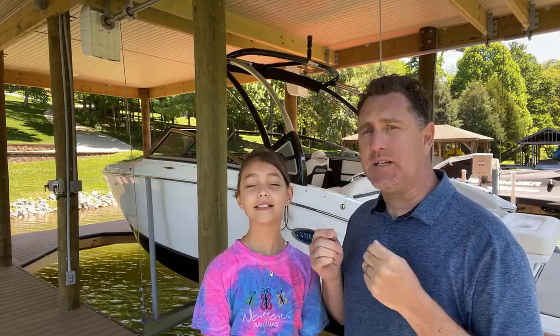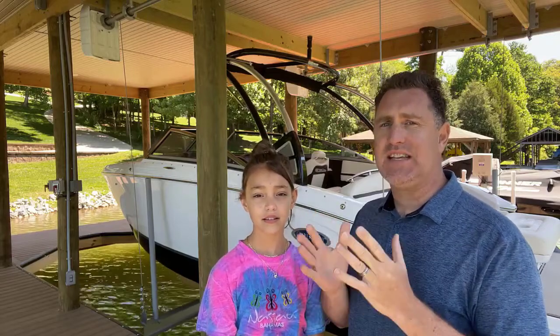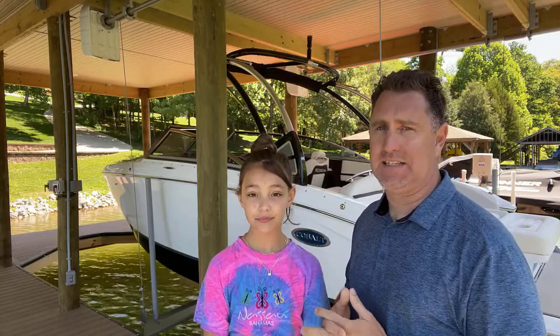The First Time Boat Buyers Academy is a program I designed specifically for first-time boaters to walk you through the seven savvy steps of the boat buying process. In each step there are multiple videos and tools, each one of them for a specific decision you'll make during the buying process.